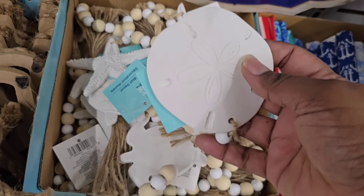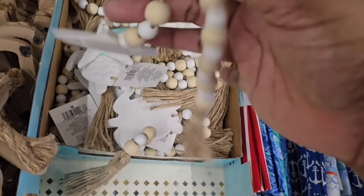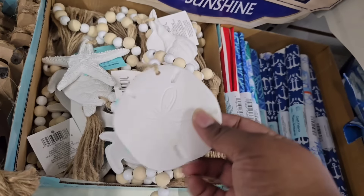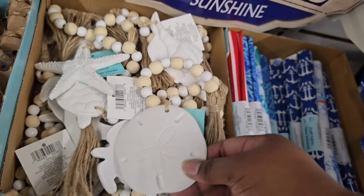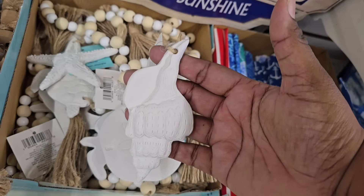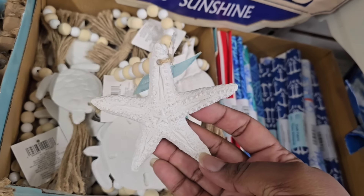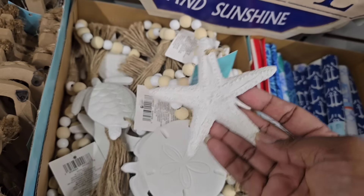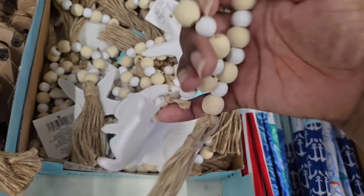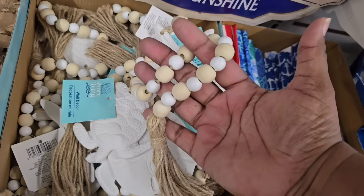These are one of my favorites today — beachy themed items on a wood beaded tassel. They have the sand dollar version, one with a beautiful shell, one with a starfish, and one with a turtle — four different ones in this box. The solid white pieces have a little weight to them, so you can appreciate the quality. I think these are a really great deal for $1.25.